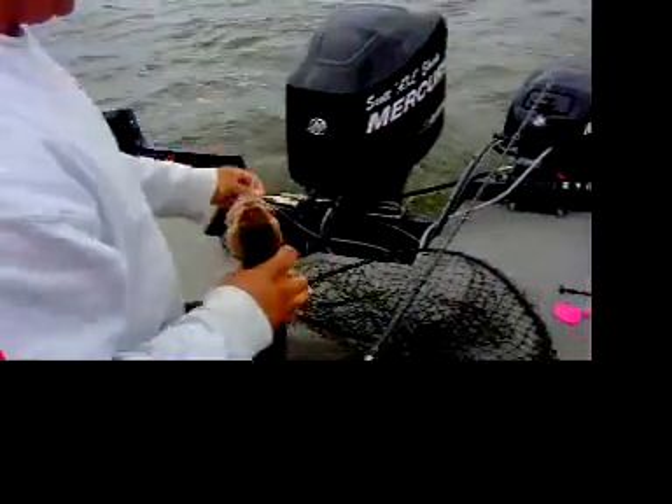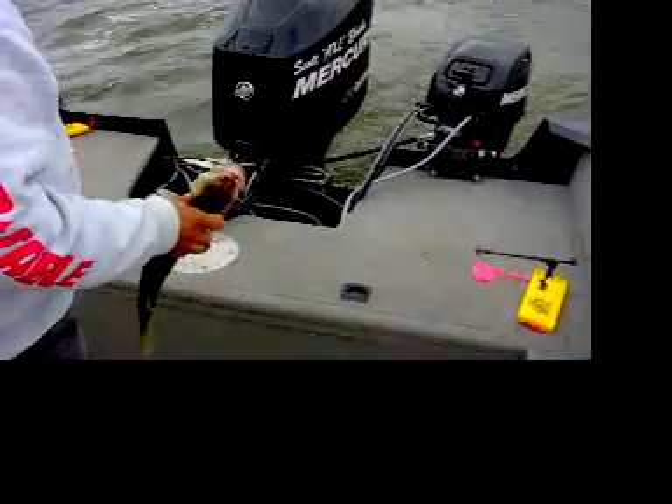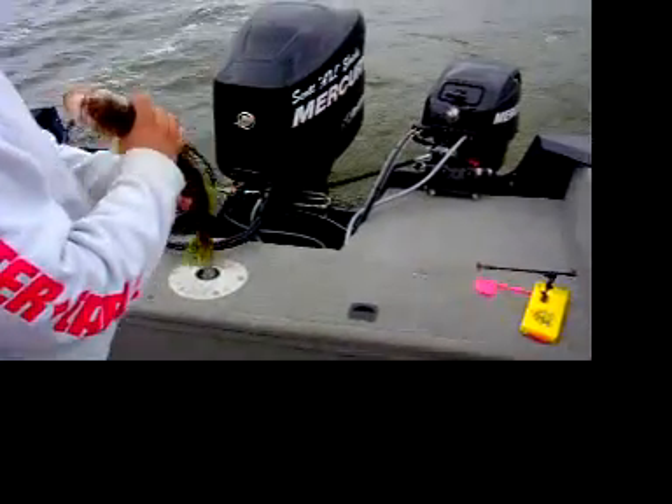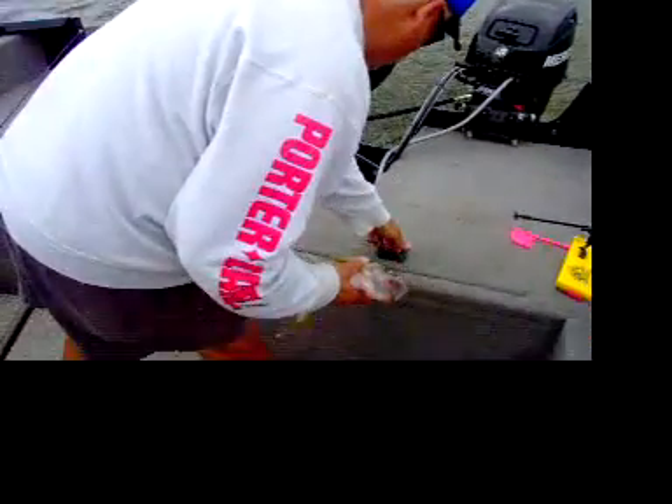So far we got five walleyes. That's our first legitimate keeper. We did lose one about 23, 24 inches. So once again, we caught it on my favorite crankbait of all time. We'll be back with another video real soon. You're tuned in to WinnebagoFishing.com.